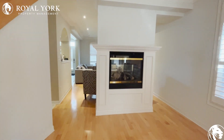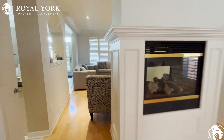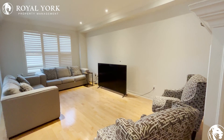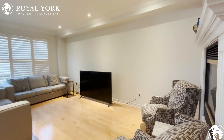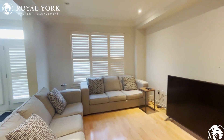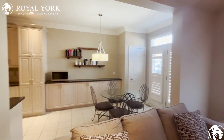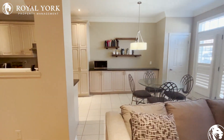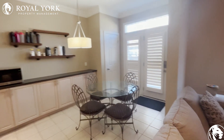There's a nice double-sided fireplace as we're moving to the family room. This is an open concept kitchen to the family room, with nice hardwood flooring throughout.